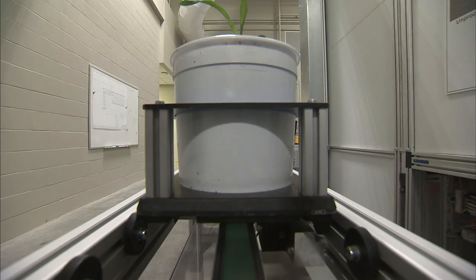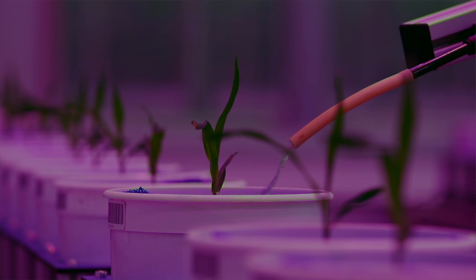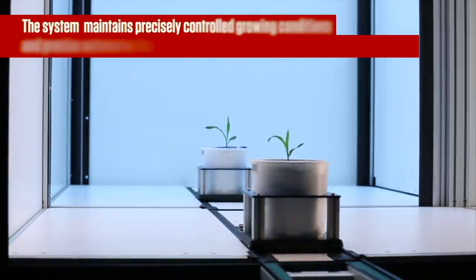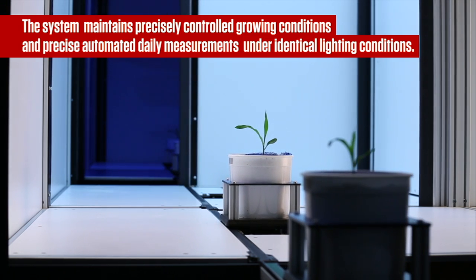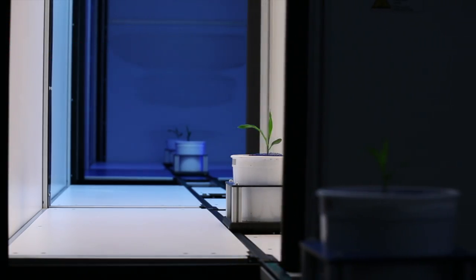Robotics of the system move the plants around, water the plants, and also facilitate the imaging by lifting and rotating the plants. This completely automates the process, so unless there are any problems, we can grow the plants from seed to adults without any interference whatsoever.